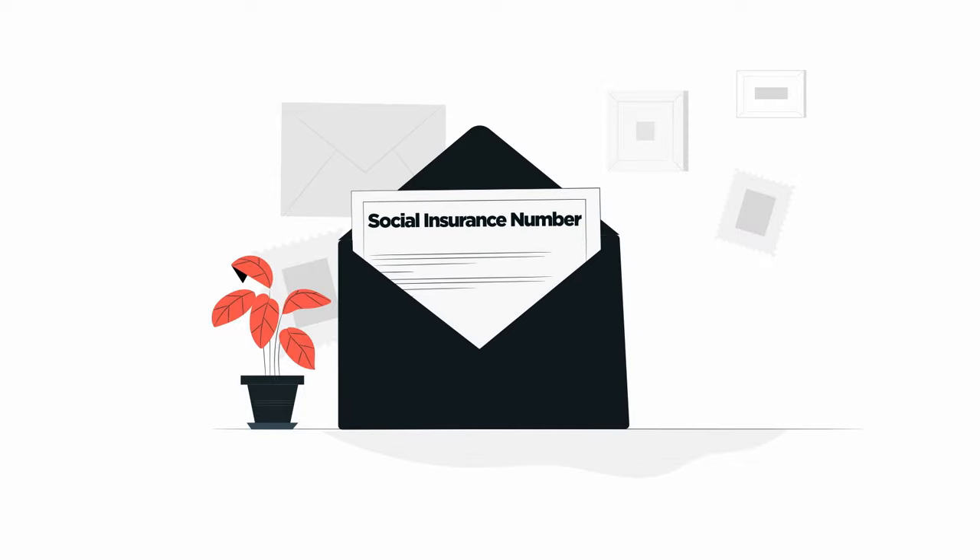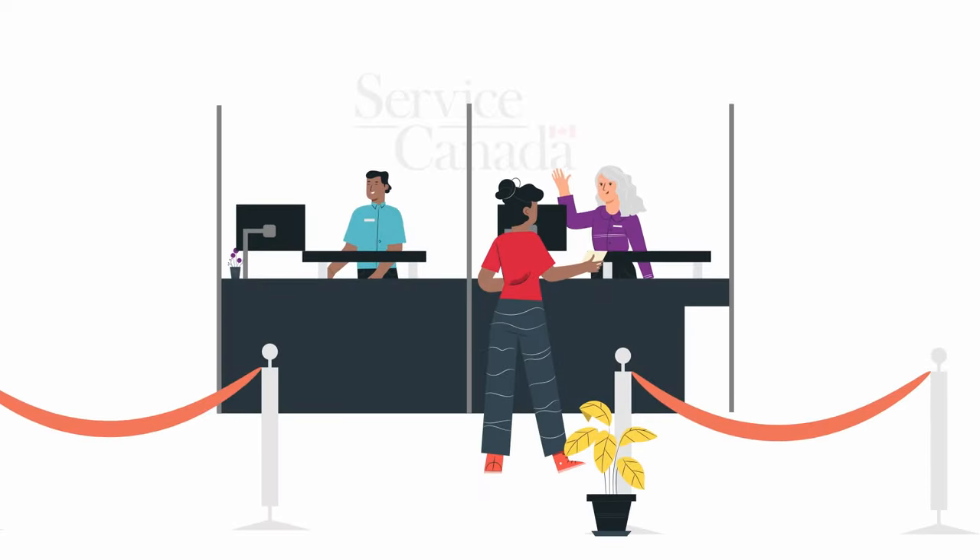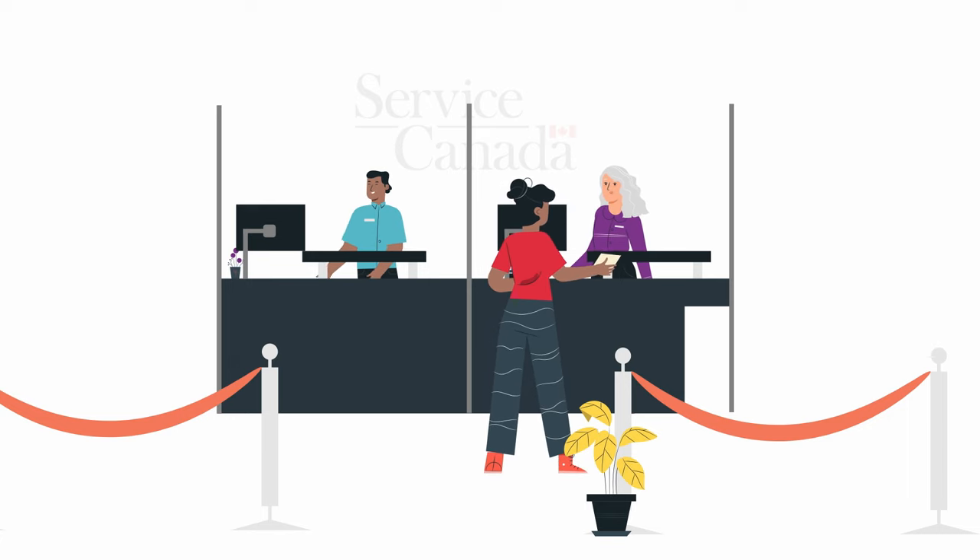Your social insurance number will be processed within 10 business days and mailed to you. Alternatively, you can also apply in person at a Service Canada Centre or by mail.